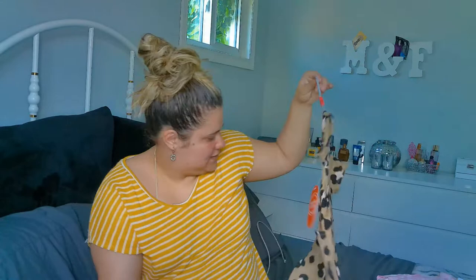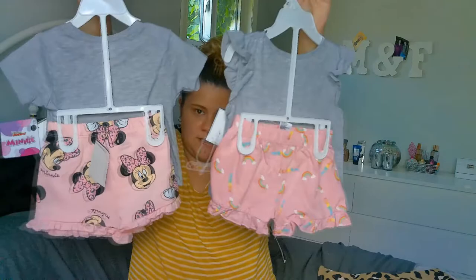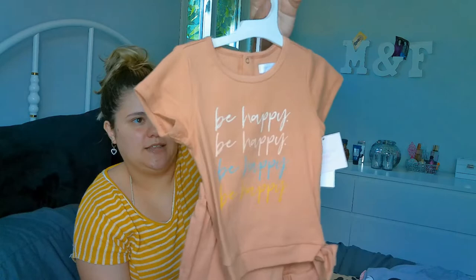Then I picked up these — I showed them in my previous video so I'll go quickly. These are from Burlington: this one was $8.99 and this one was $7.99. And then the last one was from Target, $14, in 18 months. It just says 'be happy' and it comes with shorts.